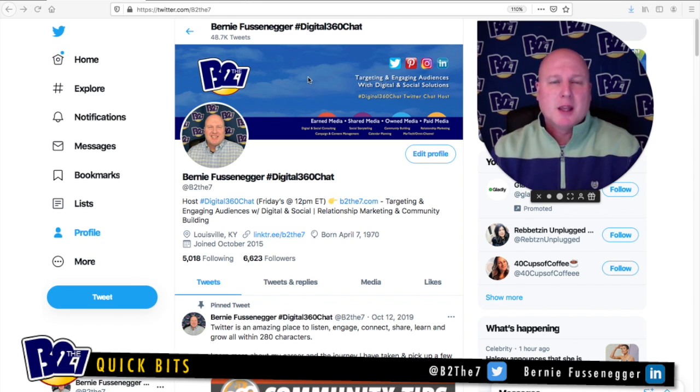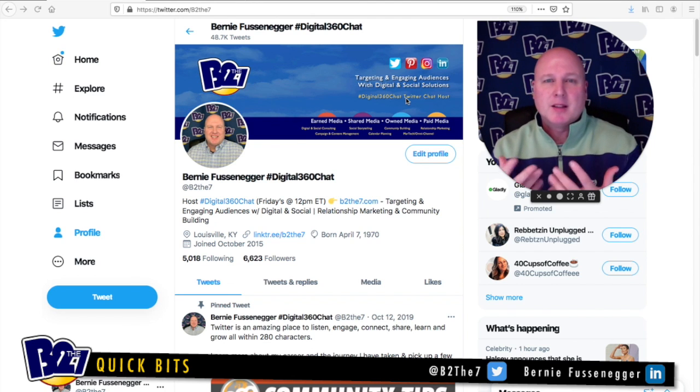The second thing I like to look at is the header photo within the background that you see there. This area is a great opportunity for you to showcase a little bit more of what you do, what you offer. It's another area to really get creative with, but also know that visually you can communicate so much in that area as far as what it is that you do. For myself, I get across the other social platforms I'm on, targeting and engaging audiences with digital and social solutions, and that I'm a Twitter chat host, so people know that right up front when they visually see it.